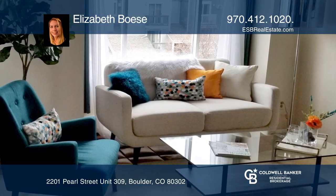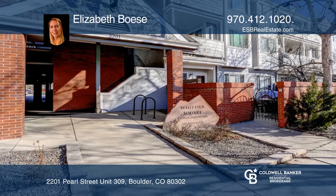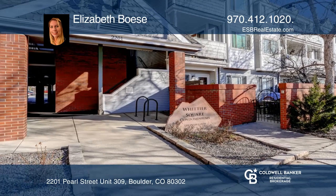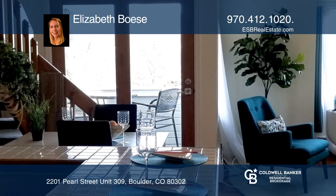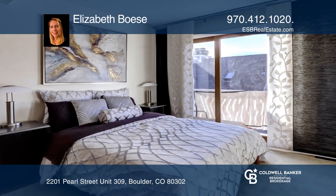Top floor downtown Pearl Street one bedroom condo and large bonus loft. Features include a south-facing deck off the bedroom with views of the Flatirons, and a north-facing deck off the living room with views of Mount Sanitas.